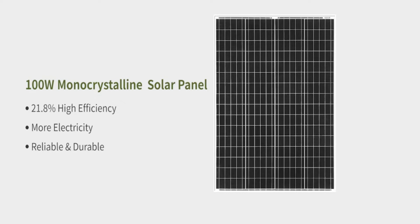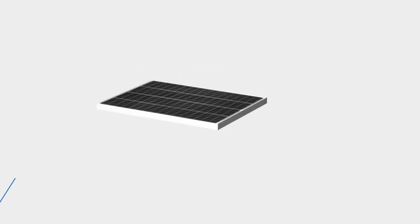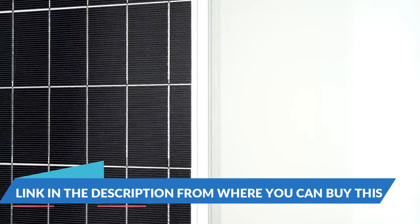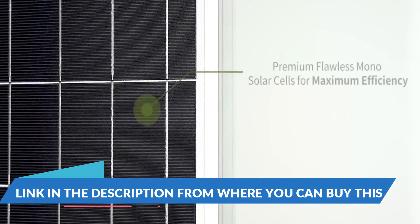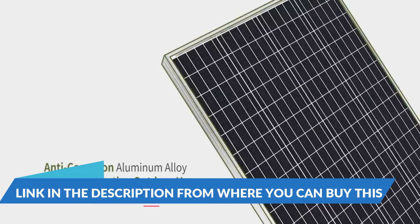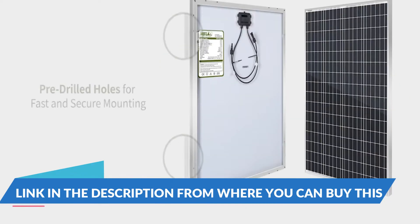JJN 200-watt 12-volt solar panel — a 2-pack of 100-watt 9BB monocrystalline solar modules with half-cut cells, for RV, home, boats, and other operating systems. JJN 100-watt solar panels adopt the 9BB solar panel cell design and are made of excellent grade-A cells.